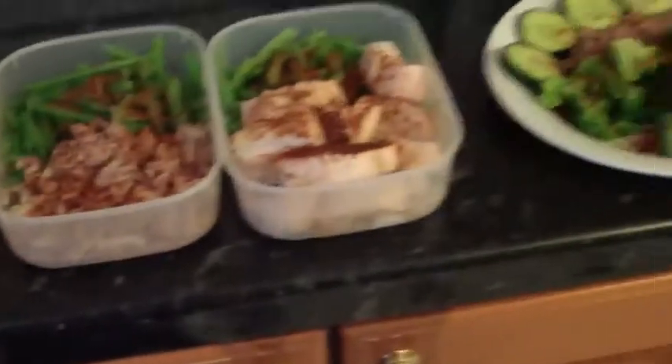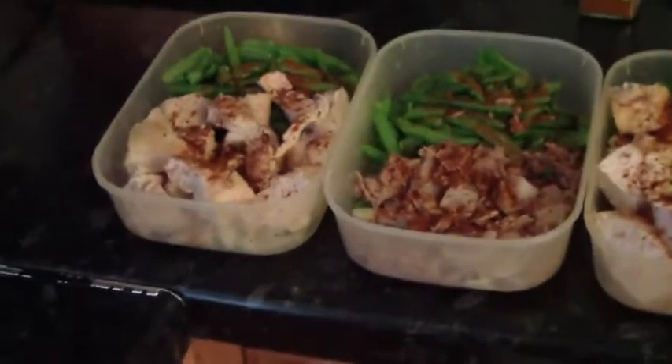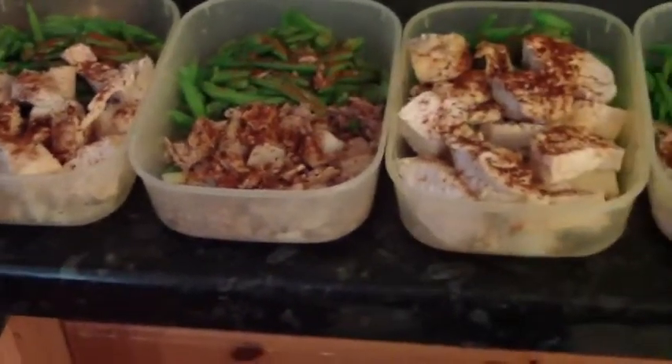So this is pretty much the meals I eat at lunch or dinner throughout the week. I just put them in a box at work, take them with me, and then eat them.